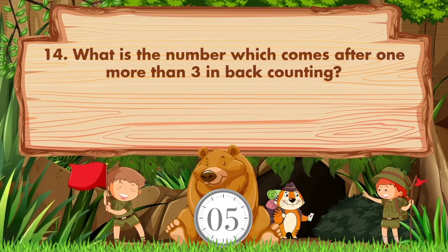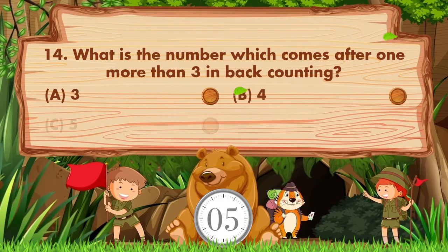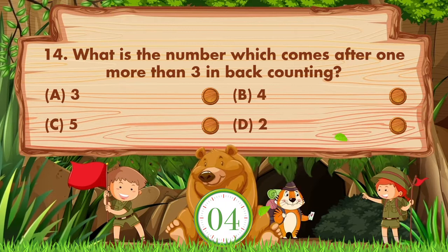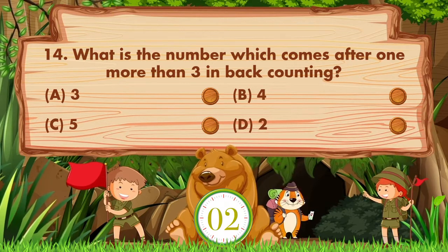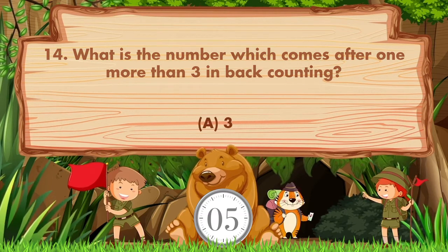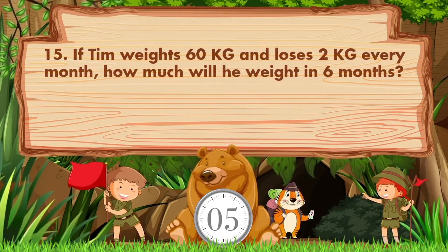What is the number which comes after one more than three in back counting? Options: A: 3, B: 4, C: 5, D: 2. The answer is option A, 3.